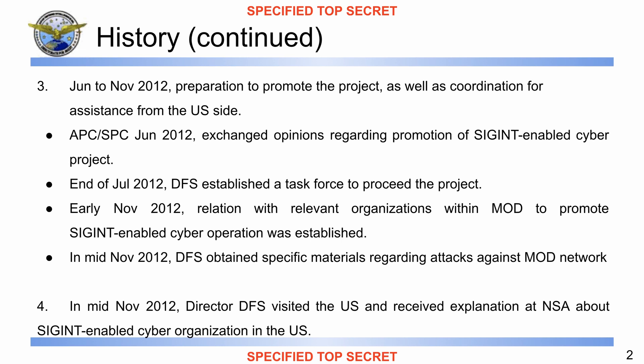And for the second slide, I will go through the speaker notes again. 'From June to November 2012, we worked on preparation to promote the project, as well as coordination for assistance from the United States side. At the APC-SPC in June 2012, the NSA and DFS exchanged opinions regarding the promotion of the SIGINT-enabled cyber project in DFS. DFS appreciates the United States' positive reactions to the action items. At the end of July 2012, DFS established a task force to proceed with the project. In early November 2012, relations with relevant organizations within the Ministry of Defense to promote the SIGINT-enabled cyber operation were established.'